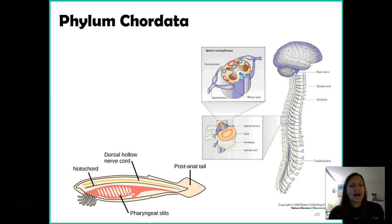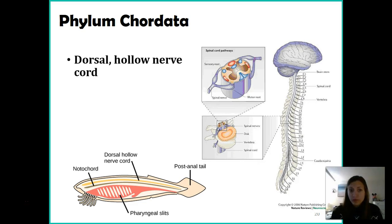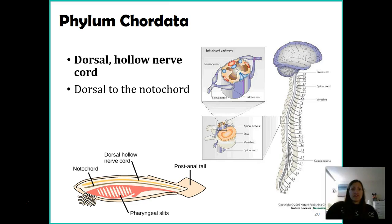Phylum Chordata has four main characteristics that tie all of us together. The first is a dorsal hollow nerve cord. Dorsal means along the back side of an organism — think about the backside of a fish, or in humans, literally along our back. This nerve cord in humans is our spinal cord, and it is found on top of the notochord, which we'll discuss in a moment.